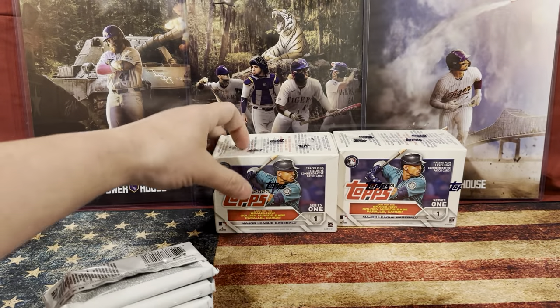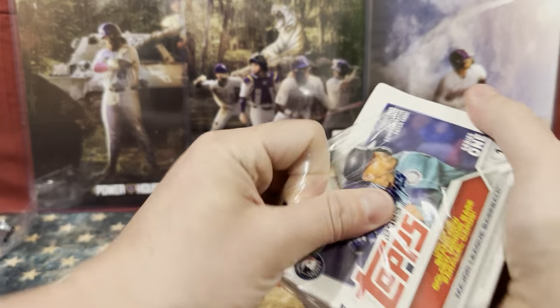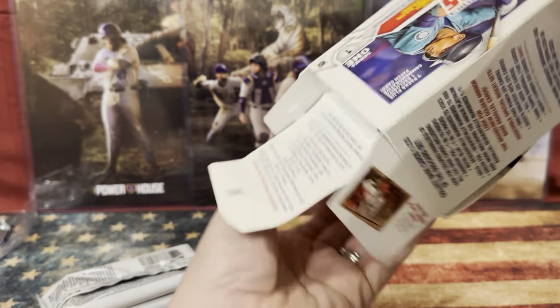So we're going to bust these packs open to see what we can get out of here. You want to open that box, Bubba? These are just from series one, so we know that there are going to be some parallels and a commemorative card.